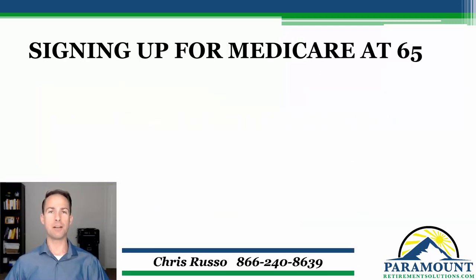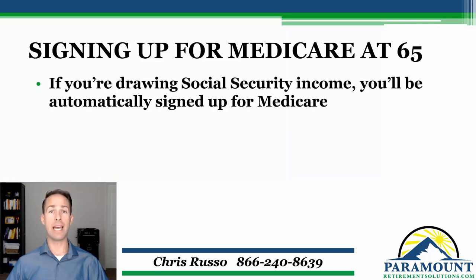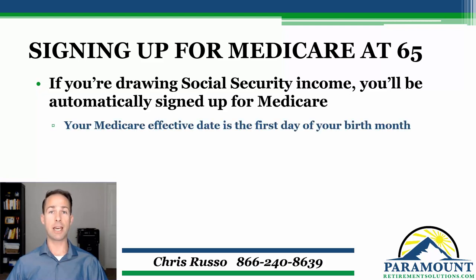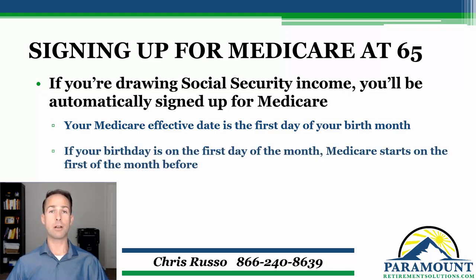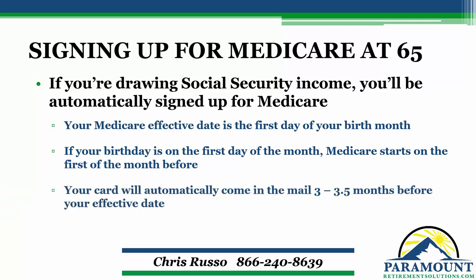So if you figured out you do need to sign up for Medicare at 65, the first thing to know is that if you're drawing any type of Social Security income, you're going to be automatically signed up for Medicare — you don't specifically need to sign up. Your Medicare start date is going to be on the first day of the month you turn 65. So if your birthday is July 17th, your Medicare start date will be July 1st. If your birthday happens to be on the first day of the month — for example, July 1st — your Medicare start date would actually be the month before, so it would be June 1st in that example. And your Medicare card comes in the mail automatically about three to three and a half months before your start date. So if your birthday was July 17th, Medicare starts July 1st and you should look for your Medicare card in the mail starting sometime in mid to late March.